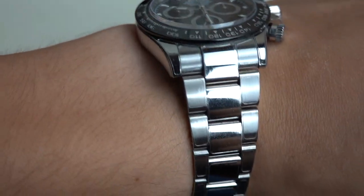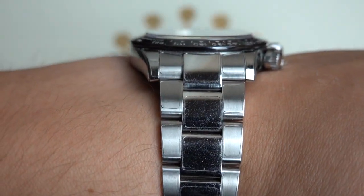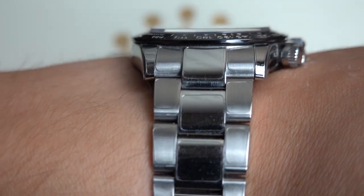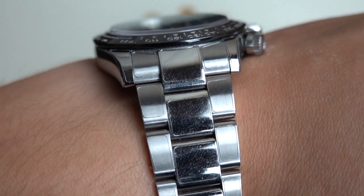Its slender case profile makes it among the most versatile Rolexes for both the unisex, being much more adept with most wrists in comparison to the GMT and Submariner models.